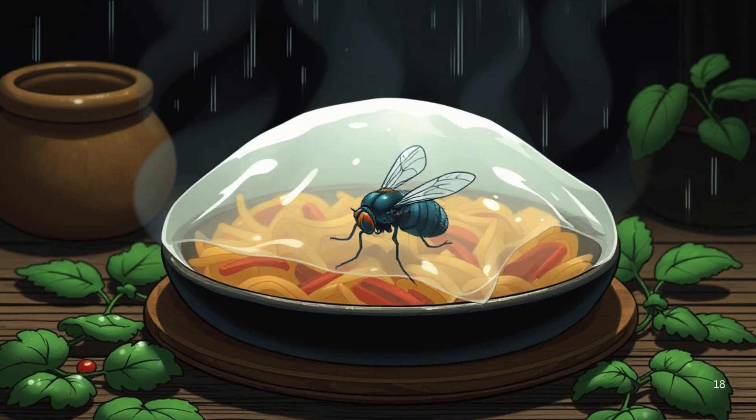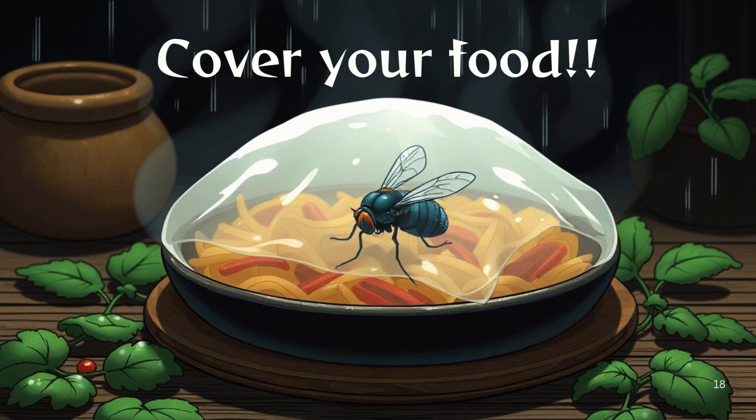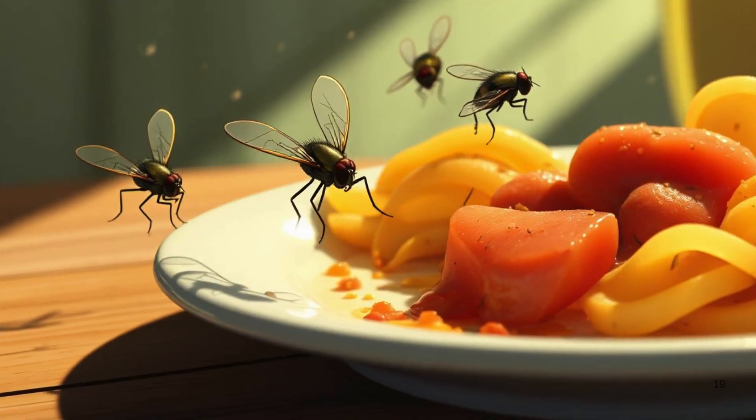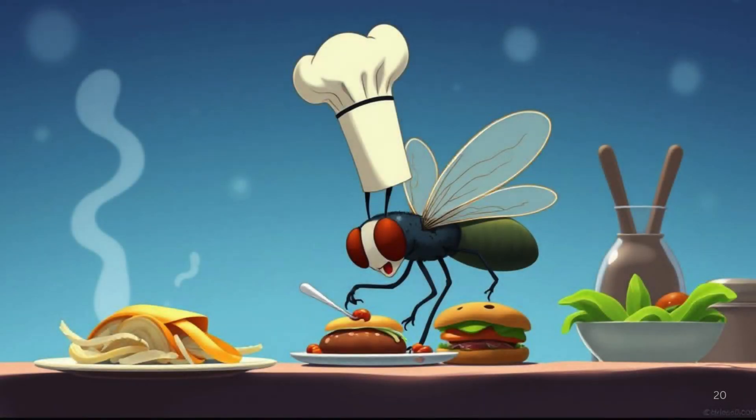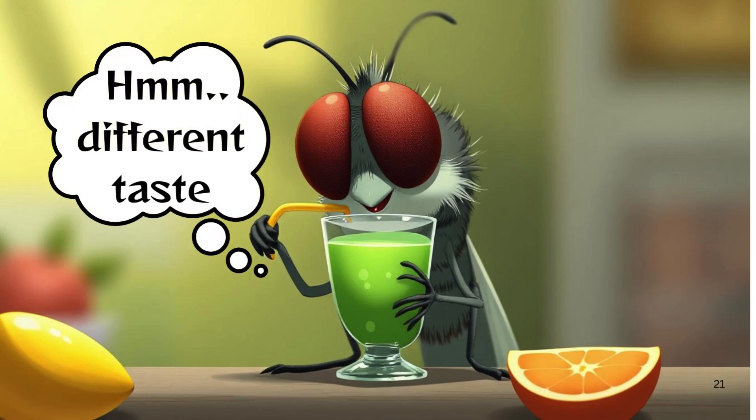If this little fact doesn't convince you to keep your food covered, I don't know what will. The next time you see a house fly buzzing about, just think of it as a tiny airborne chef, ready to enhance your meal with its own unique twist.